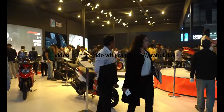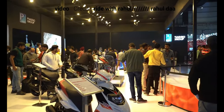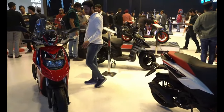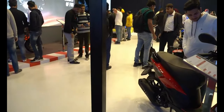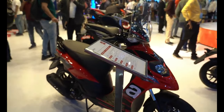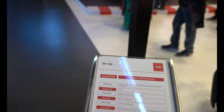Walking into the Aprilia booth. This year on the bike segment, only Aprilia and Suzuki are there — they're right next to each other. Let's focus on Aprilia for now. The SR 160 — I guess this is the upgrade to the SR 150.